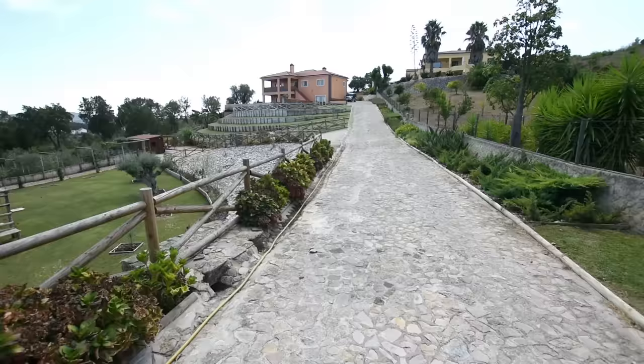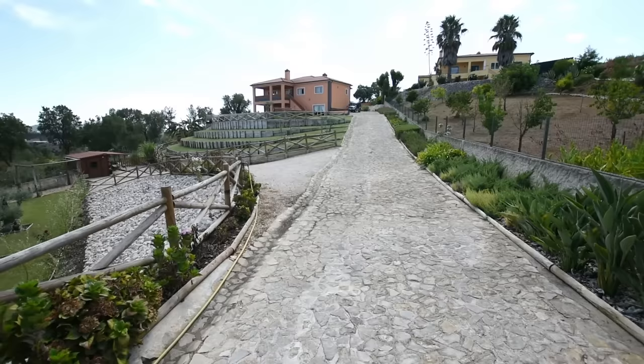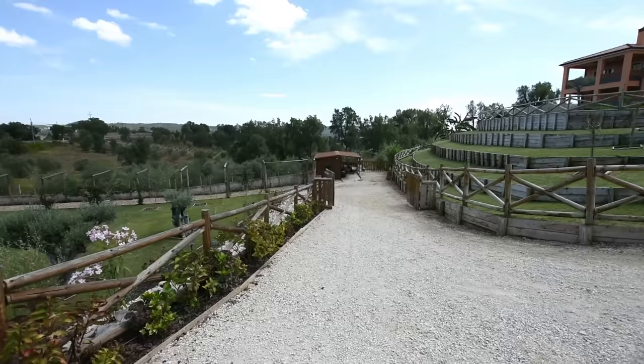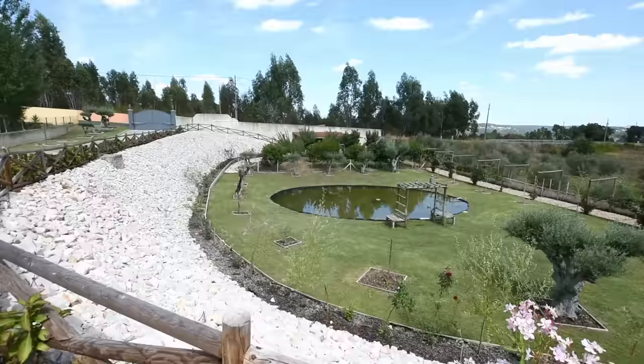Here you can see that the lawns — because the property is on an incline — the terraces are set with grass, automatic watering systems in place, so very little work here. Down here, this would be the entrance that goes down to the bottom lawn and to the pond, with the very enchanting swing there. Here you can see the driveway we've just walked up.